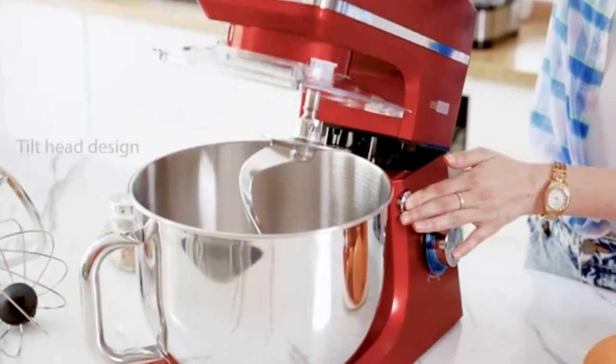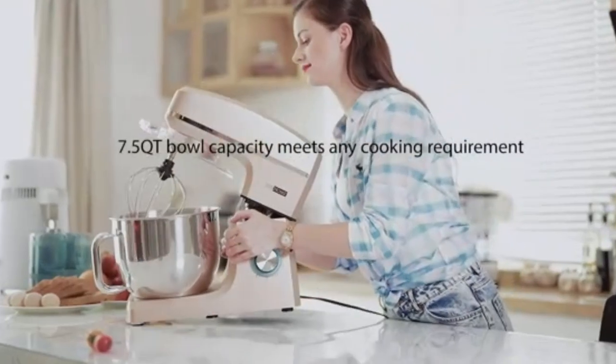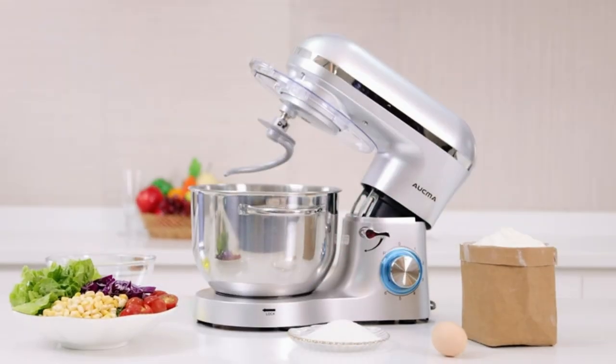Hey everyone, welcome back to the channel. If you're passionate about baking or love whipping up delicious treats in the kitchen, you know how important it is to have the right tools at your disposal. And when it comes to tackling those tough doughs and delicate mixes, nothing beats a powerful stand mixer.